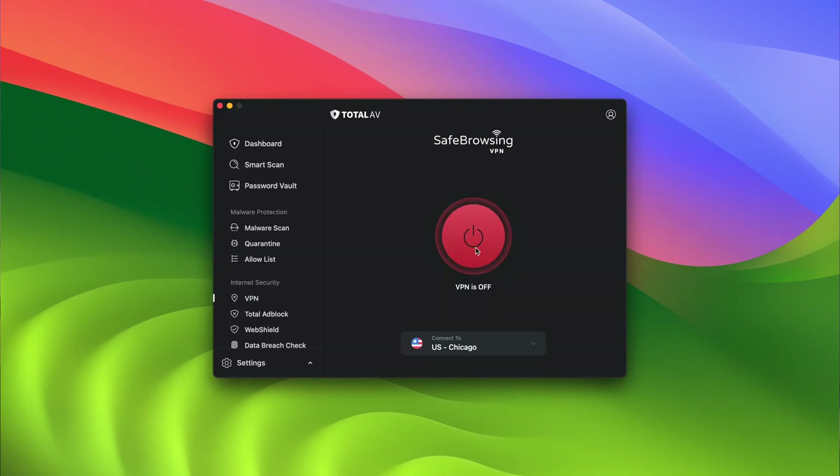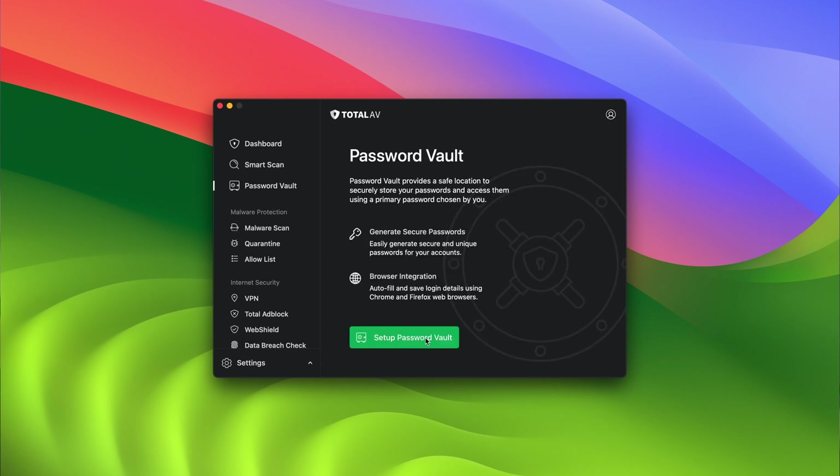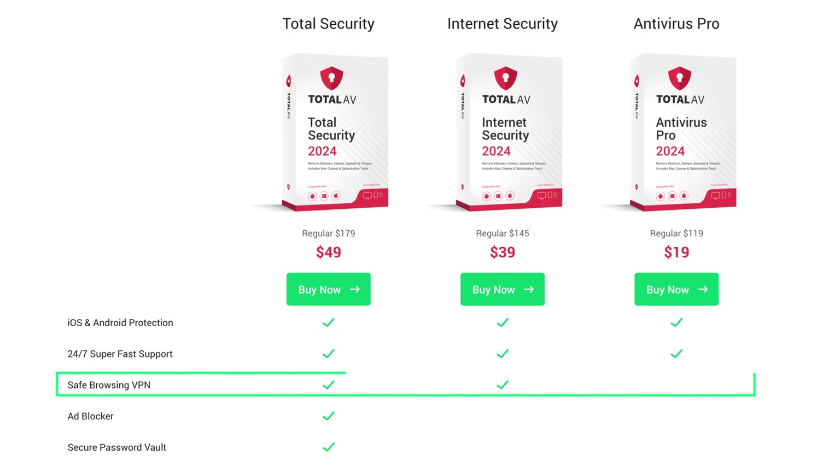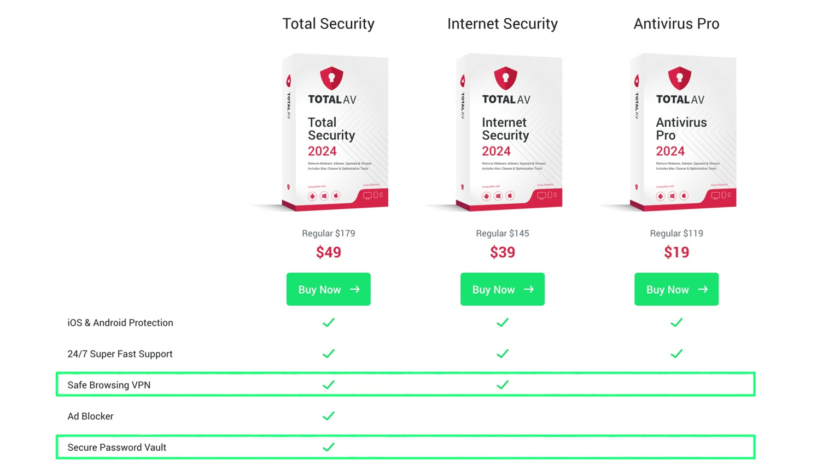There are plenty more of TotalAV's advanced features. For example, it has a full-on VPN which protects your privacy as you browse, and there's a password manager letting me store, manage, and share my sensitive information safely. However, there is one thing it lacks — I would like to see them implement a firewall, since some of the premium antiviruses have this already. To get their VPN, you will need an internet security plan, while the password manager feature is only included with their more expensive Total Security plan.